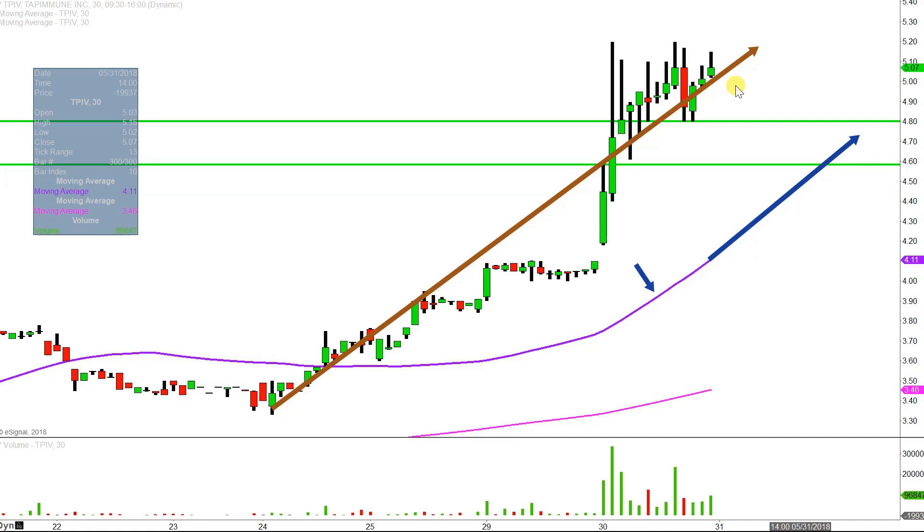As long as the price stays above that line, as the line itself moves higher and higher, then the bulls are in full health — the bulls are in full control. Staying above $4.80 would be great, but from the grand scheme of things, as long as the price is above that purple line, the bulls are 100% in control.